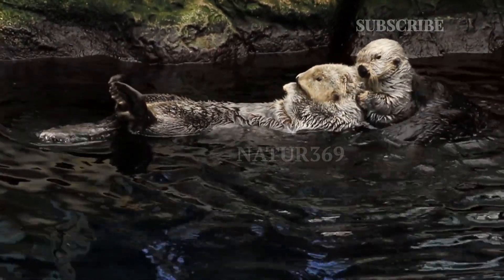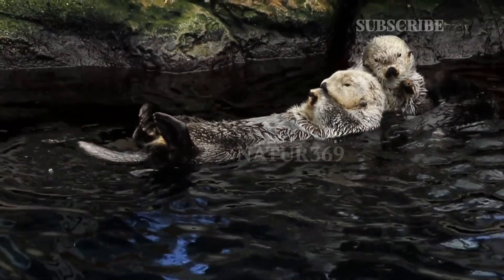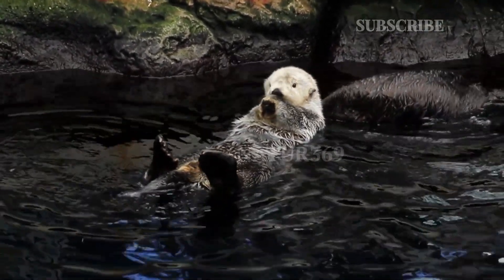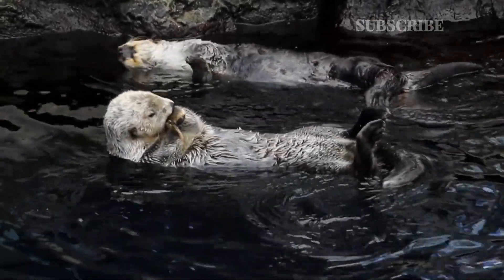Giant otter belongs to a family of carnivorous mammals called mustelidae. Giant otters are endemic — they live only there and nowhere else — to South America, and they can be found in the Orinoco, Amazon, and La Plata river systems.